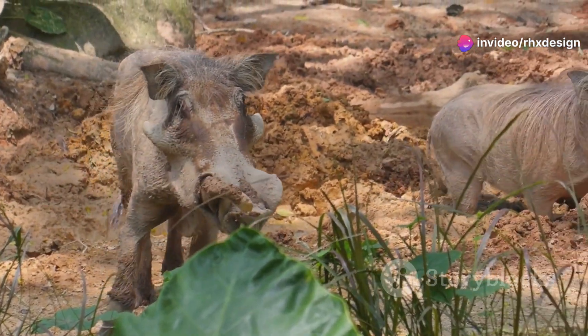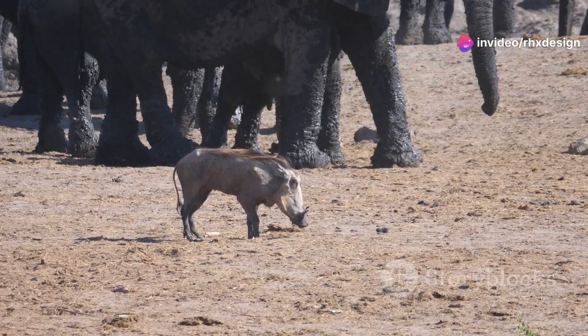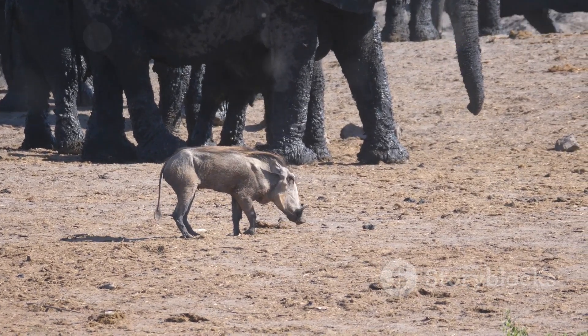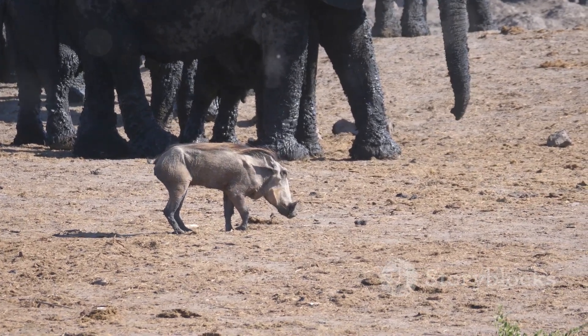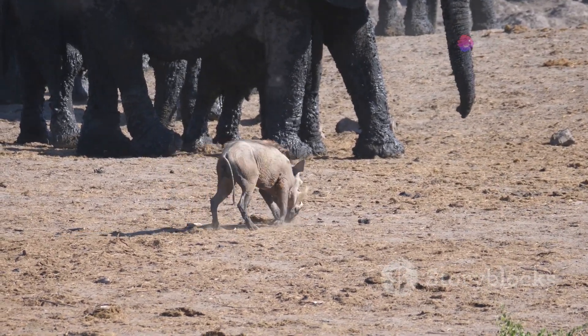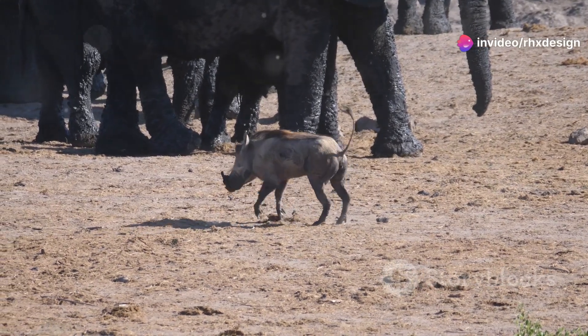Did you know that warthogs are not just any ordinary pigs? They are wild members of the pig family that live in Africa. Imagine living among lions and elephants — warthogs share their home with some of the biggest and most majestic animals on the planet.